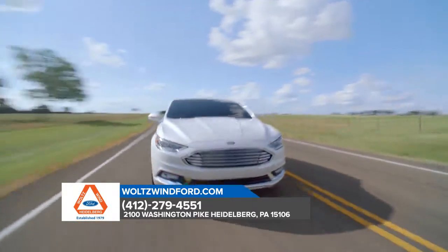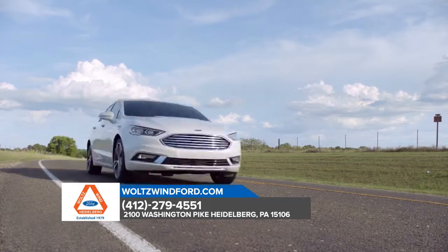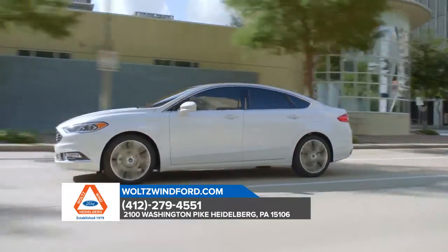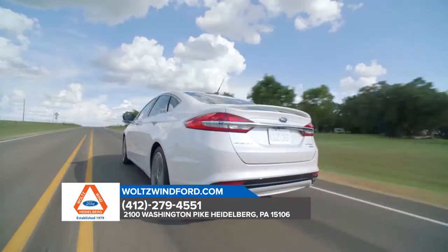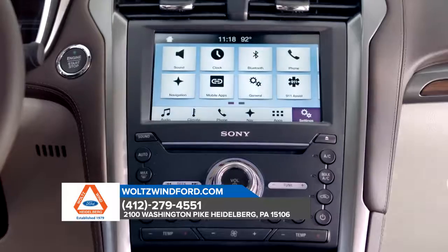With adaptive cruise control, lane departure warning, and enhanced active park assist, the Ford Fusion safely takes you anywhere. Fusion is also standard with aluminum wheels and all-season tires, LED signature lighting, a backup camera, push-button start, and Android Auto and Apple CarPlay, and so much more.